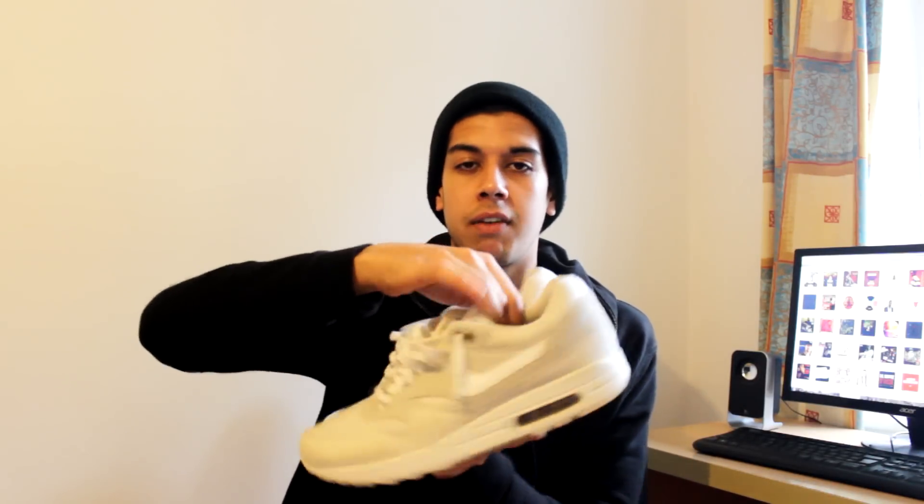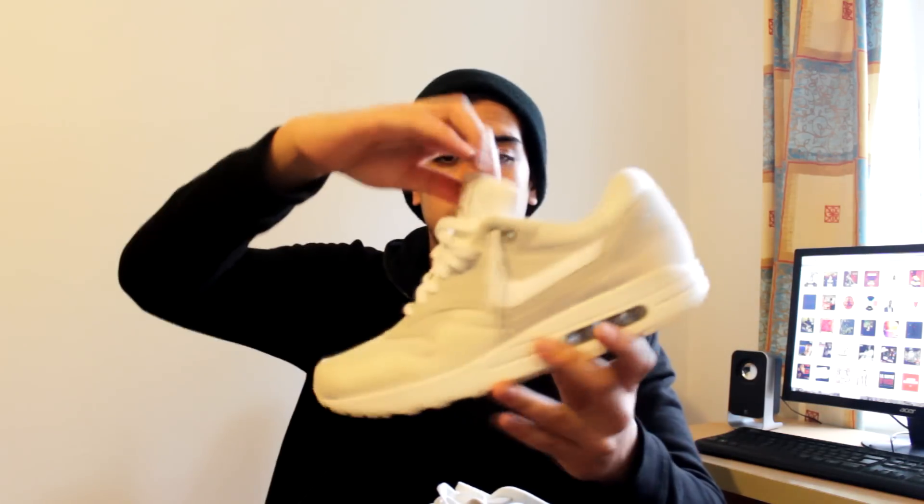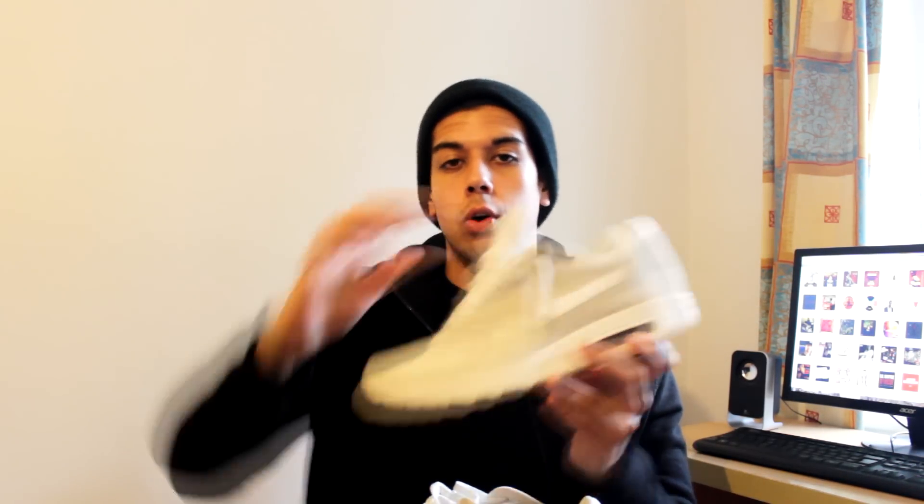I can use these as beaters or wear them whenever I need to without worrying too much about looking after them, since I didn't pay a crazy amount. I'd definitely recommend checking out your local Facebook groups. These are in great condition with a lot of life left in them, and I really like the way they look on feet. It's my first pair of Air Maxes so I'm excited — I haven't worn them yet but I look forward to it.